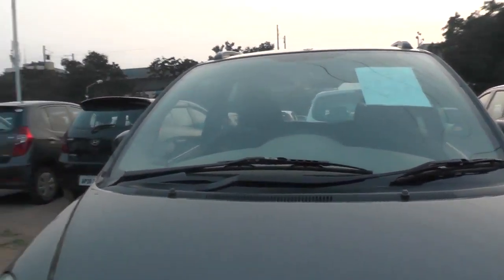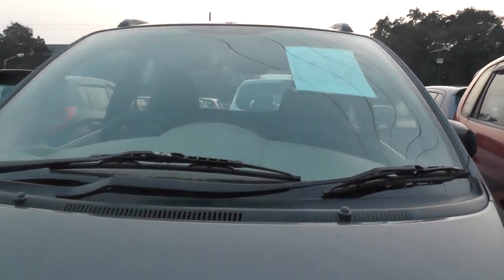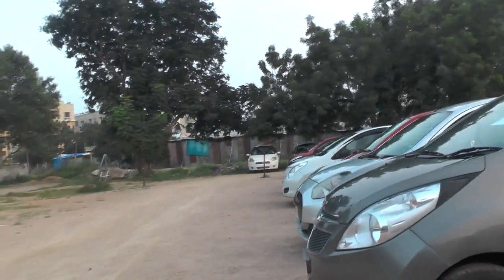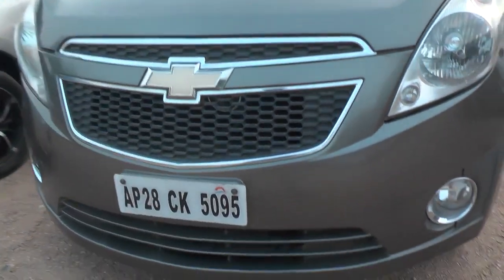If you are looking for a ride car, we are looking for a car here. This car is a 500-50-60 km.